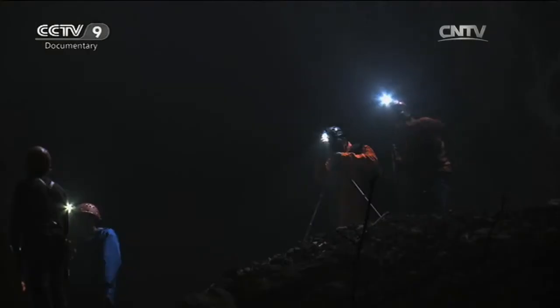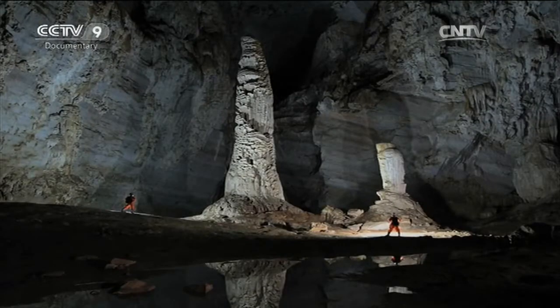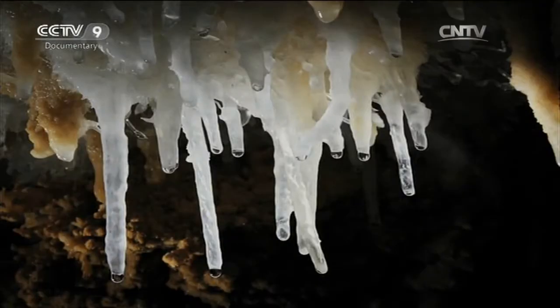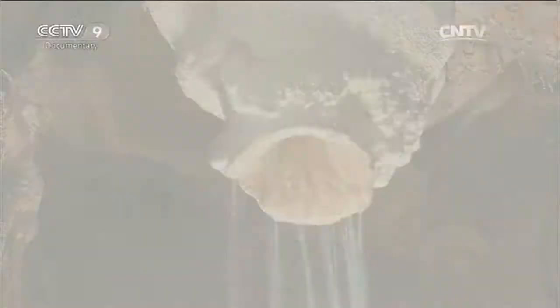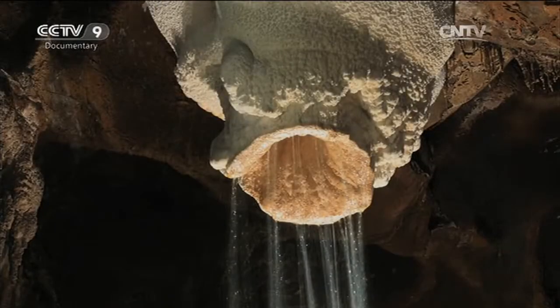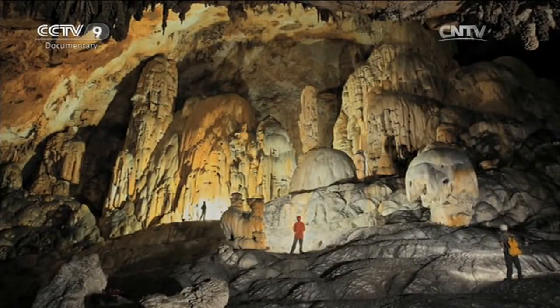One member of the team takes pictures and the results are simply amazing. Thousands of years of erosion have sculpted and smoothed these stones into stunning, unearthly shapes. It makes the team realise how lucky they are — for most people, these photographs are the closest they'll get. They'll never see them with their own eyes.